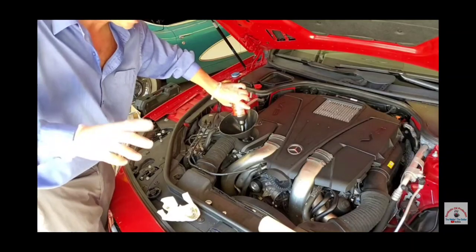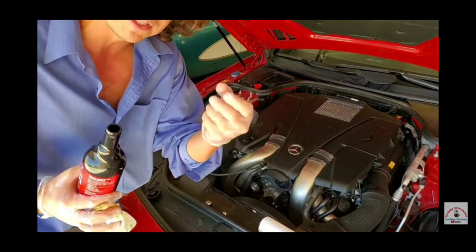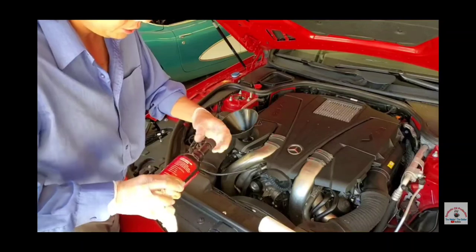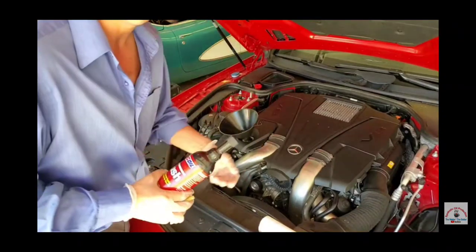Obviously if you're already having an engine leak on your car, you wouldn't want to flush it, because this could make it leak a little more if it gets rid of the carbon blocking the gaskets. But this car has no leaks — it's fine. You can do this to an old car. We've done this on a 375,000-mile Toyota, and the engine flush made a huge difference.